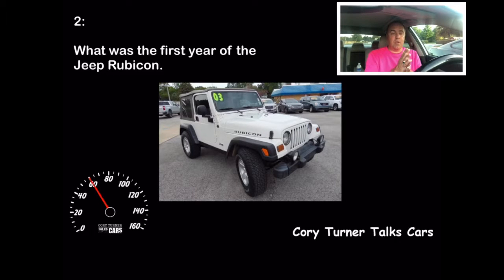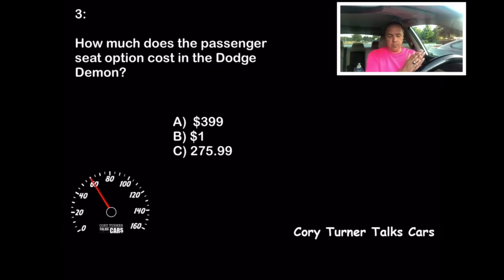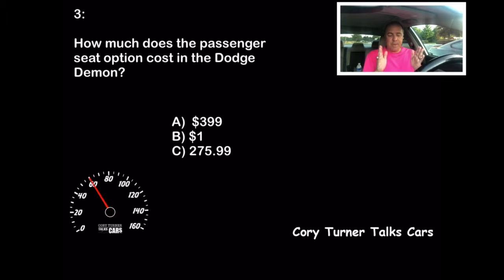Don't forget to leave your score in the comments when we get to the end. Let's go to question number three. How much does the passenger seat cost in the Dodge Challenger SRT Demon? Is it A, $399? Is it B, $1? Or is it C, $275.99? Do you know the answer?